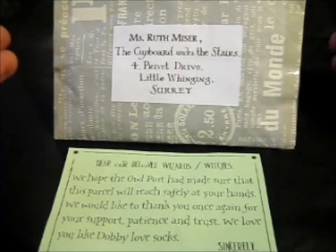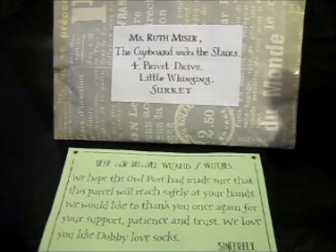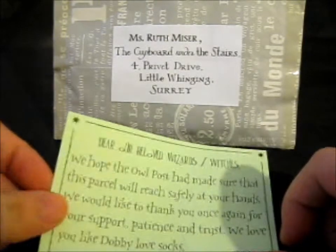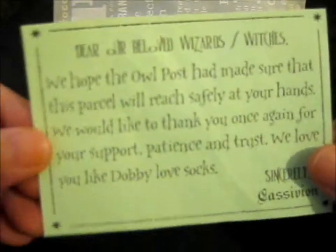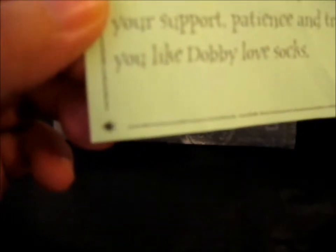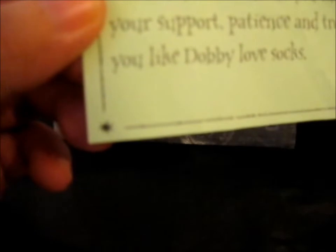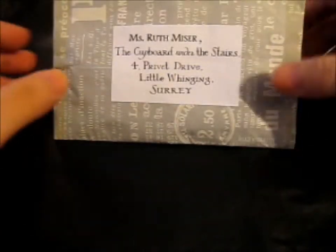I'm here and this lovely packaging was done by Cassivion on Instagram — it's a pre-order thing, they have an Etsy too. The note reads: 'Dear beloved wizards slash witches, we hope the owl post has made sure that this parcel will reach safely in your hands. We would like to thank you once again for your support, patience, and trust. We love you. Sincerely, Cassivion.' That's a little cute.